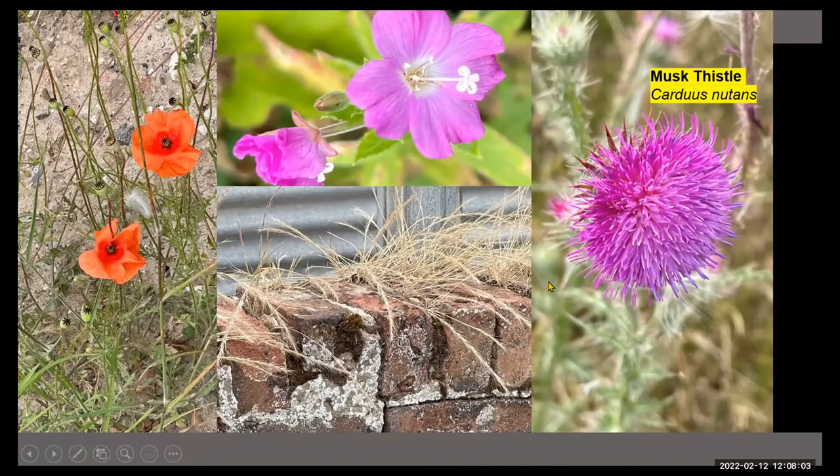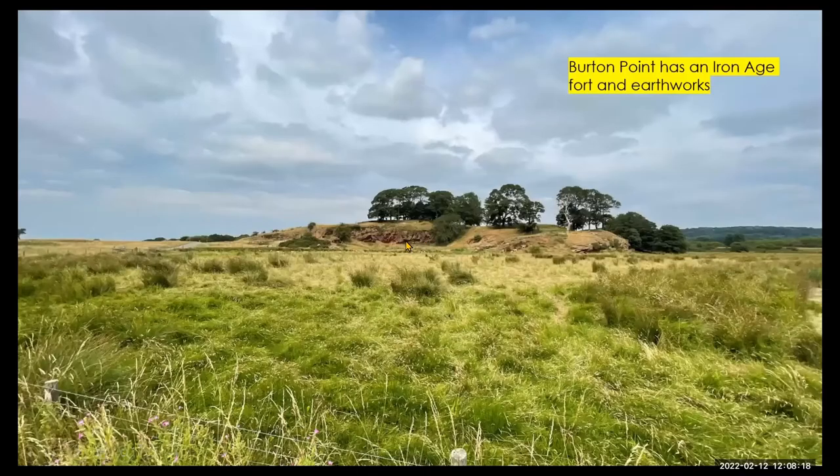The musk thistle — this is one site we saw it, but of course there was one plant in the city centre this year, which is unusual for a city centre site. There were quite a few — about a dozen musk thistle here at Burton. Burton Point, of course, as mentioned, is this red sandstone.